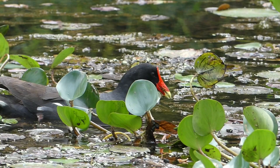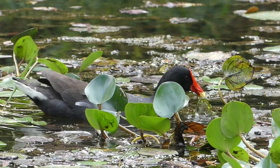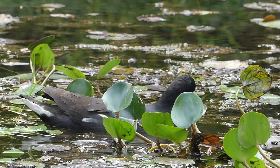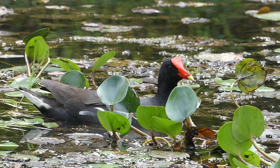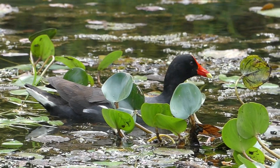What does it eat? The Common Gallinule is omnivorous and eats leaves of water plants, but also fruits, insects, spiders, and even the eggs of other birds. Here it seems to be eating a lot of fiber — I wonder why.